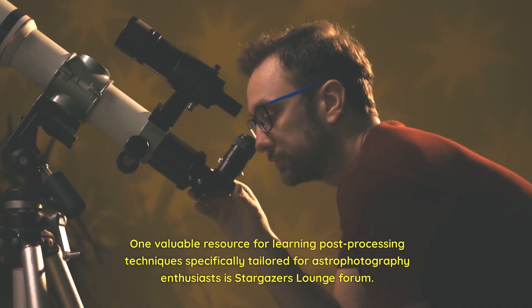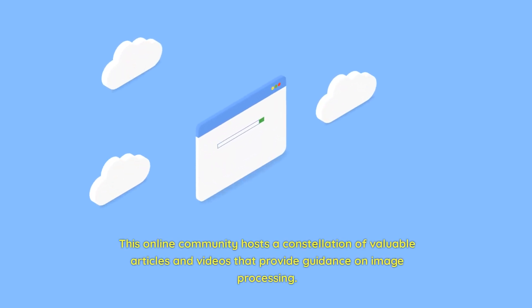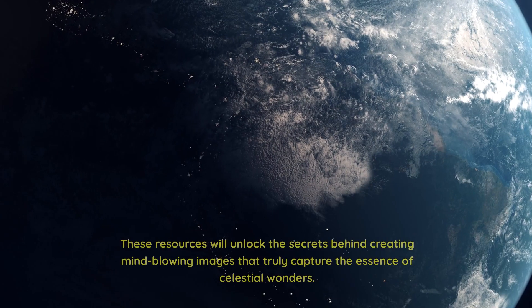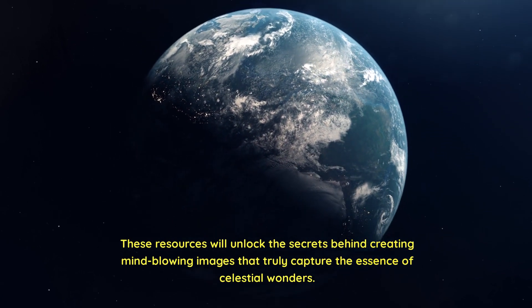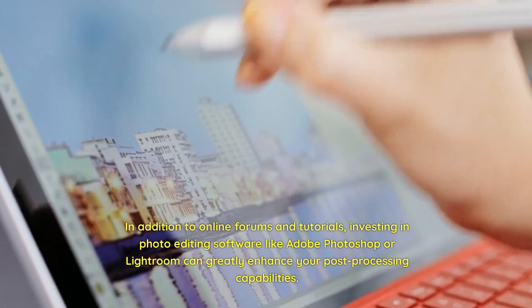One valuable resource for learning post-processing techniques specifically tailored for astrophotography enthusiasts is Stargazer's Lounge Forum. This online community hosts a constellation of valuable articles and videos that provide guidance on image processing. Dive deep into specific tutorials such as astro-imaging techniques and star color enhancement using Photoshop. These resources will unlock the secrets behind creating mind-blowing images. Additionally, investing in photo editing software like Adobe Photoshop or Lightroom can greatly enhance your post-processing capabilities, offering a wide range of features designed to bring out the best in your astrophotos.